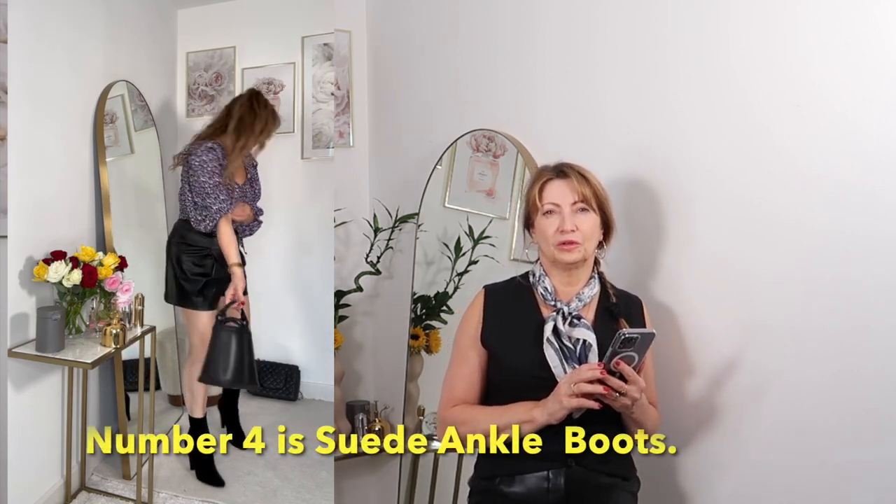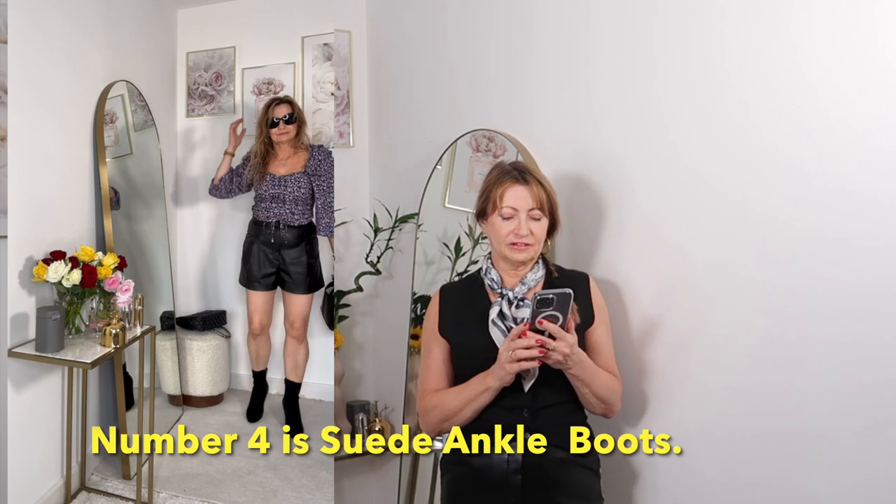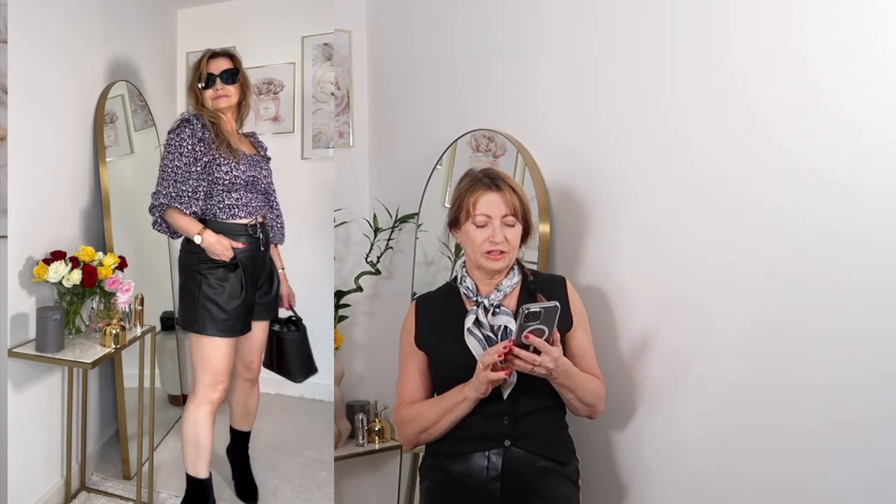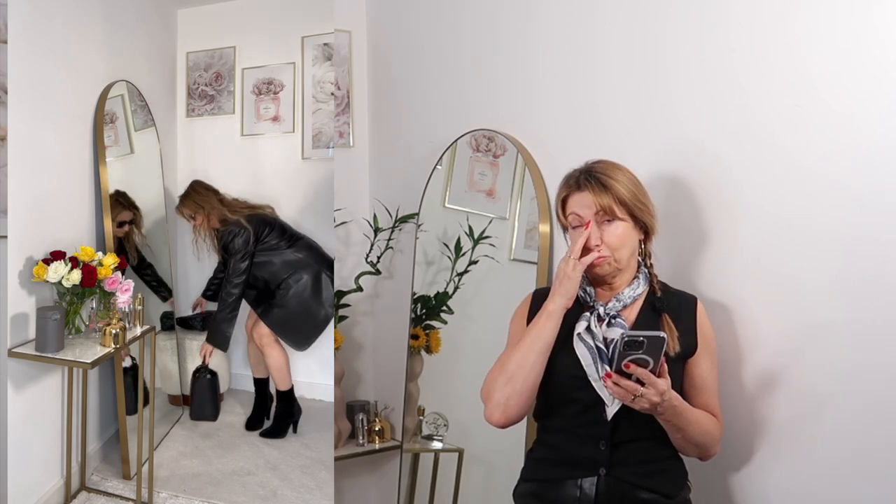Gold necklace and gold earrings match the belt beautifully — you look very feminine and unique. The next shoes are beautiful boots I bought recently from Yves Saint Laurent — very comfortable, eight or nine centimeters high but you don't feel it. Made of smooth leather, wearing with black shorts and a beautiful purple color top, with a bucket bag. Over I put the blazer — so beautiful. Big sunglasses give a luxury vibe to the look.